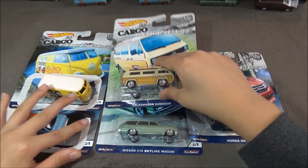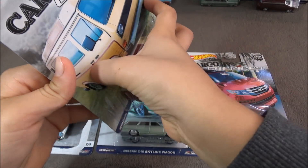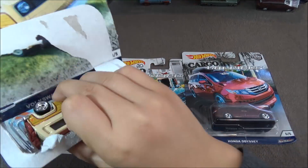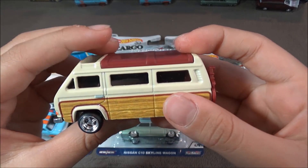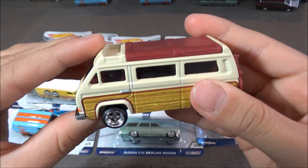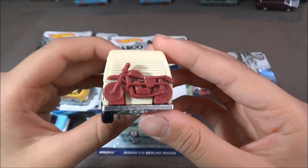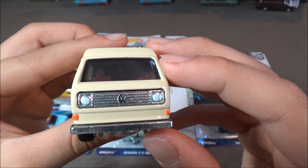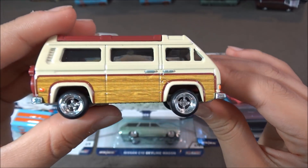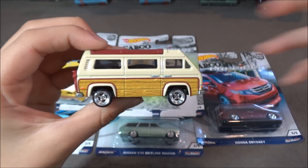The next car is the Volkswagen Vanagon. This car is tan with some red on top for the roof, and not too much detailing on the sides, but there is some detailing on the back with a motorcycle. A cool feature about this car is that the roof pops up.